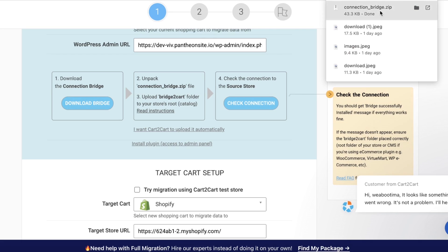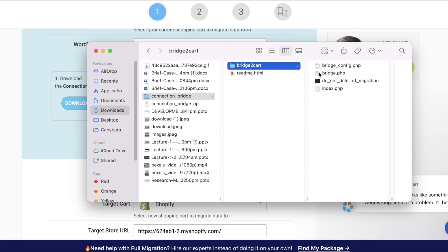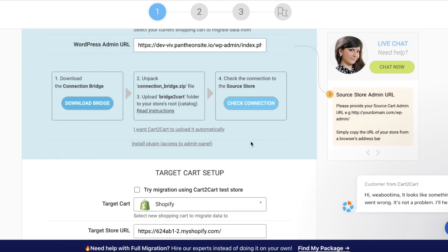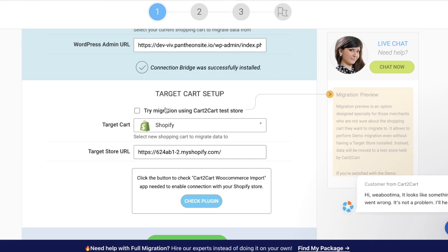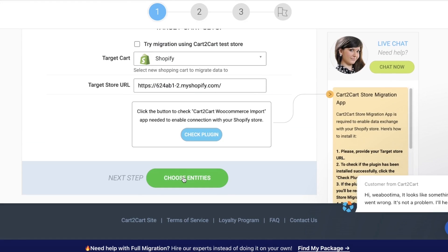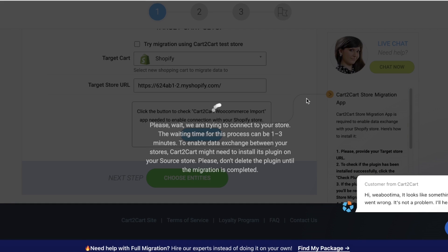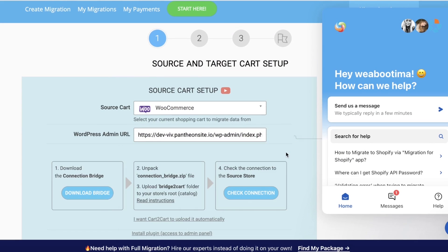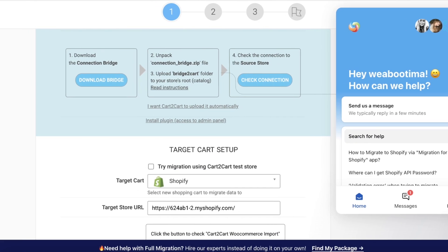Click 'Download Bridge,' then open the file, click on the bridge-to-cart folder, and upload it to your store's root catalog. It will show as successfully installed and you can retry. Keep in mind that if you have previously added multiple different passwords or security measures within WordPress, this might be a reason why you're currently not able to complete the migration.